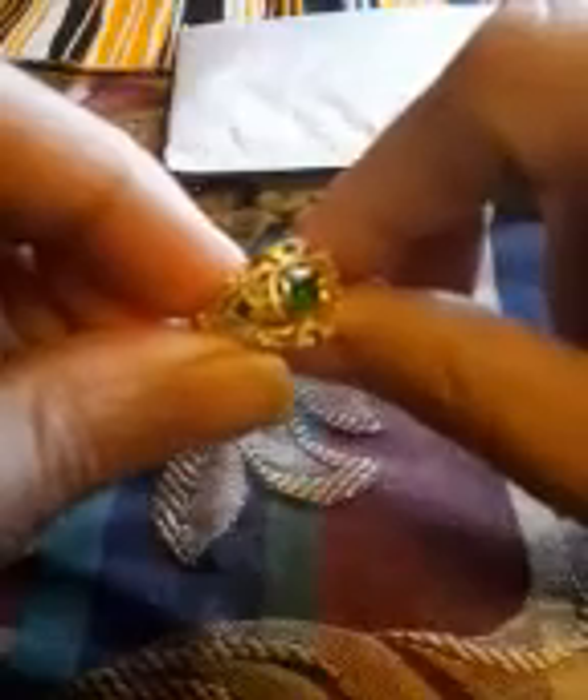Most of this stuff wasn't even supposed to arrive until October, so it came early. There are two little emerald chips here and one big emerald there, and then two little emerald chips on the side. That is so beautiful. I think this one's 14 karat — it should be stamped on the inside. Yes, sure is, it's stamped on the inside.